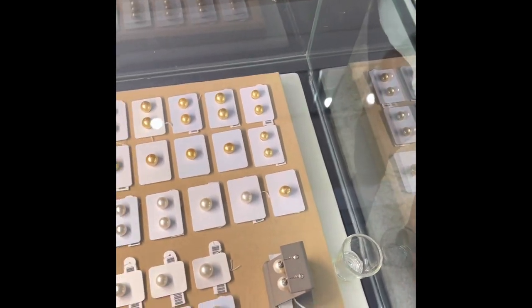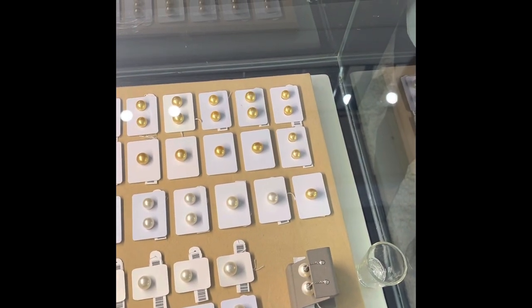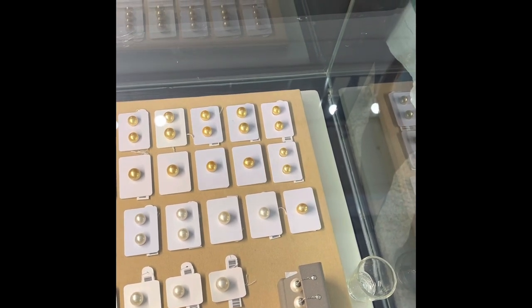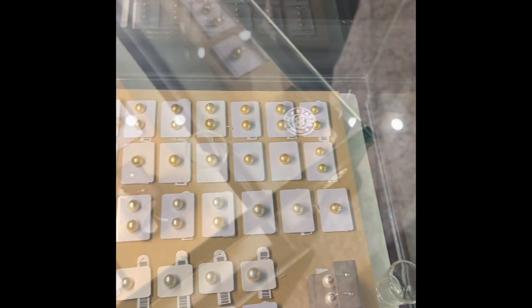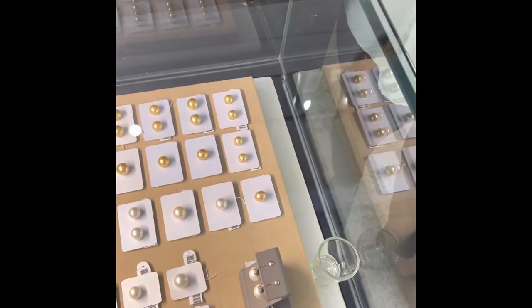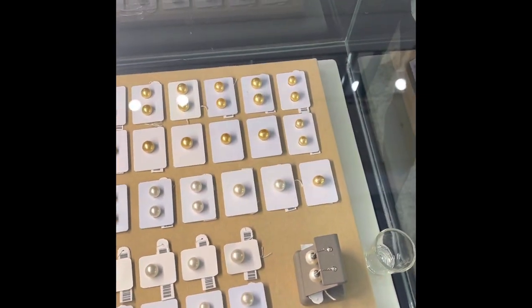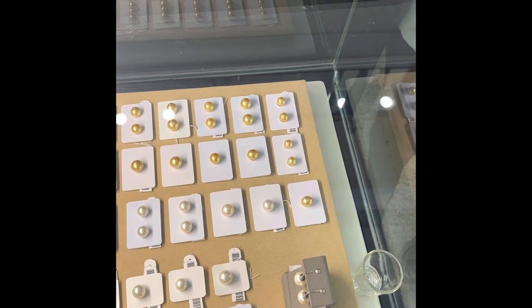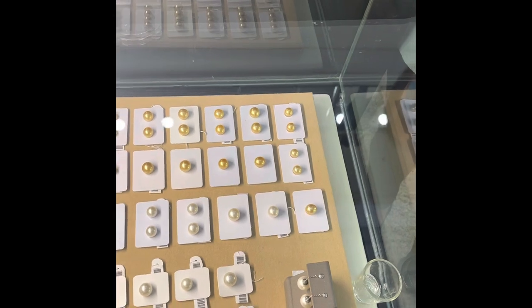And for those patient viewers still with me — a small tip from a Filipino expert on how to take care of your South Sea Pearls: clean or moisturize them with a damp cloth, and do not use any type of chemical soap on them.